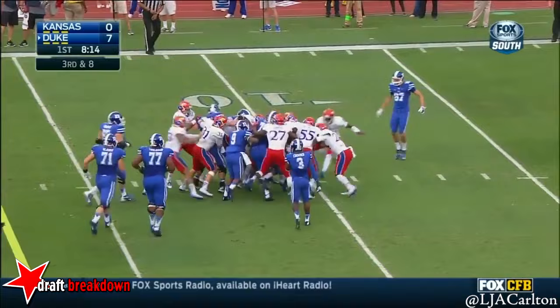Another inside route. Blakeney hangs on against McDonald. Isaac Blakeney coming of age here in these first two possessions for the Blue Devils.